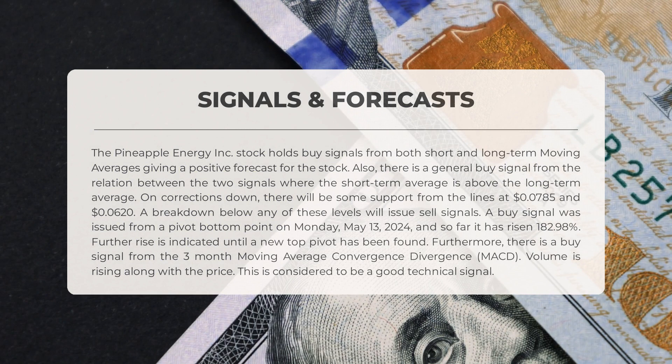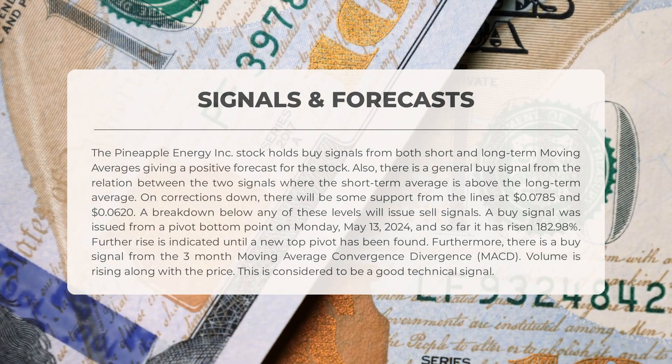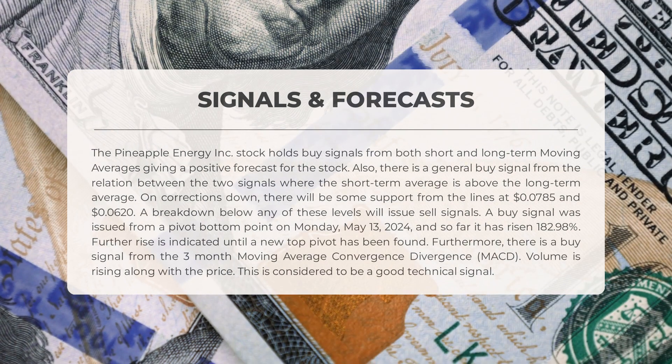Pineapple energy Inc stock holds buy signals from both short and long-term moving averages, giving a positive forecast for the stock. There is also a general buy signal from the relation between the two signals, where the short-term average is above the long-term average. On corrections down, there will be some support from the lines at $0.00785 and $0.0062. A buy signal was issued from a pivot bottom point on Monday May 13th 2024, and so far it has risen 182.98 percent. There is also a buy signal from the three-month moving average convergence divergence (MACD). Volume is rising along with the price, which is considered a good technical signal.